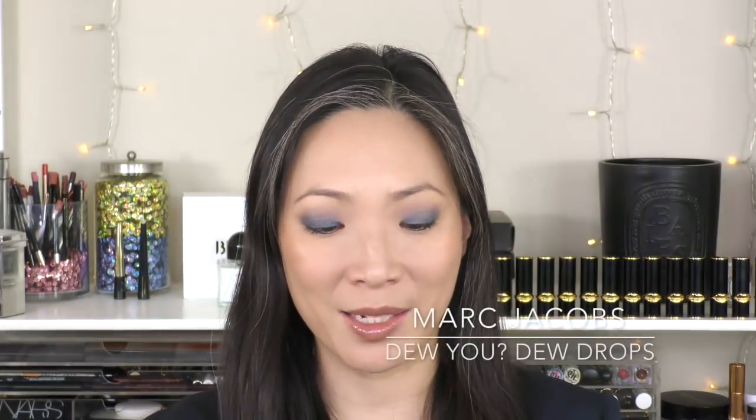The next one I have is the Marc Jacobs Dew Drops — the coconut gel highlighter. This is another one that gives off such a beautiful peachy sheen. It's a little bit less golden than the Tom Ford Skin Illuminator. This is actually a little bit closer to the Giorgio Armani Fluid Sheer, and you can see that in the bottle.